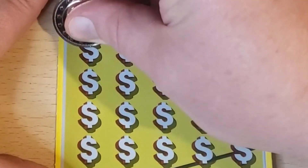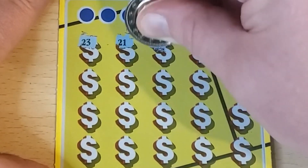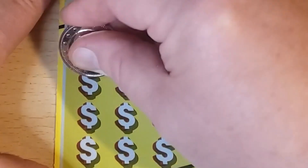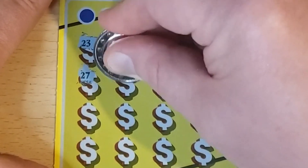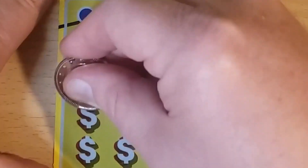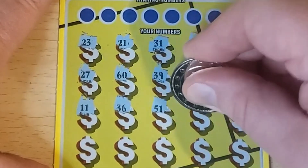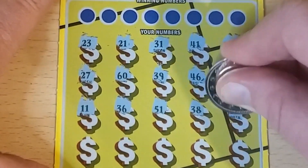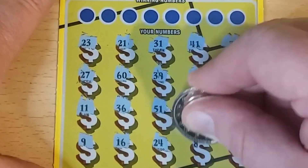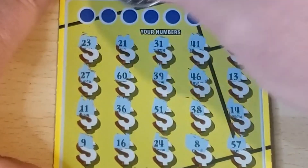Hope everyone had a wonderful Father's Day. Starting ticket 18 — 23, 21. Let me see if we can find a symbol here: 31, 41, 3, 27, 60, 39, 46, 13, 11, 36, 51, 38, 14, 9, 16, 24, 8, and in the corner 57. No symbols — let's see if we can get a match.